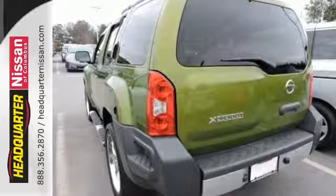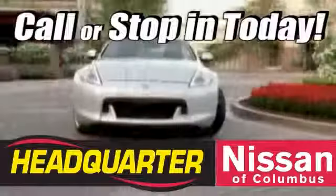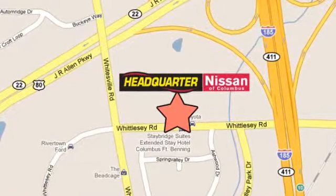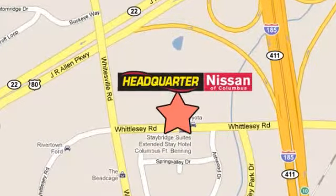Take it for a test drive today. Call or stop in to Headquarter Nissan today. We are conveniently located at 1725 Whittlesea Road in Columbus, Georgia.